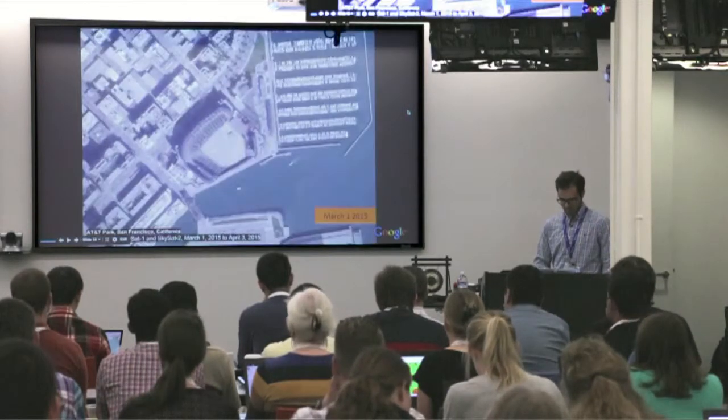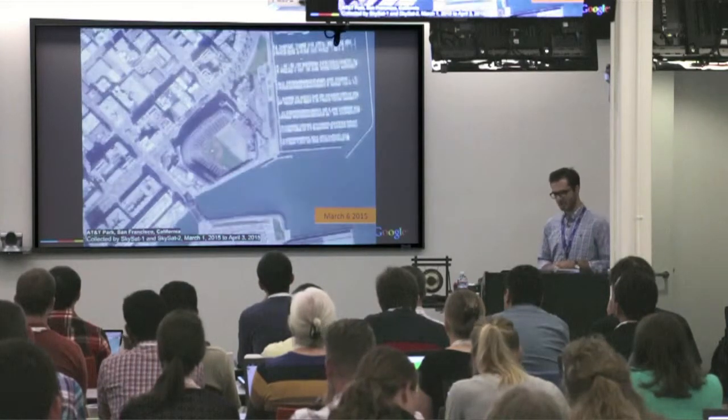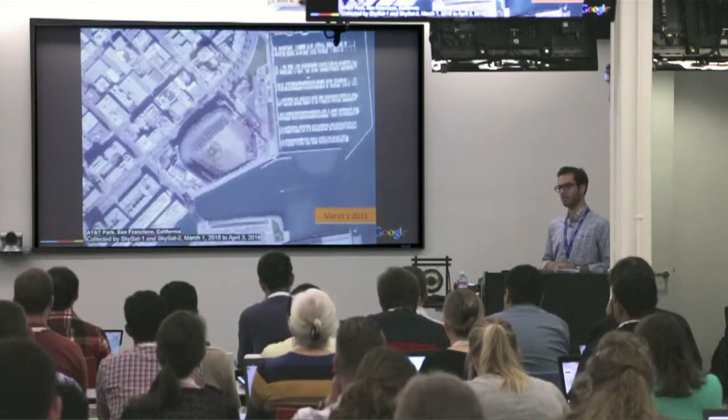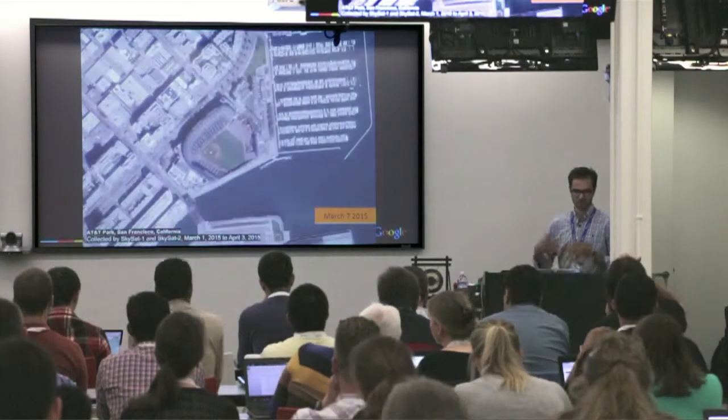This is a time series of images over AT&T Park that we recently captured. Again, this shows the importance and power of actually getting timely and frequent imagery. In my previous work, when getting images from other commercial providers, you were lucky to get them maybe once a week at best, and a lot changes in that time — you're missing a lot. We feel that providing timely imagery is really going to help unlock a huge data source.